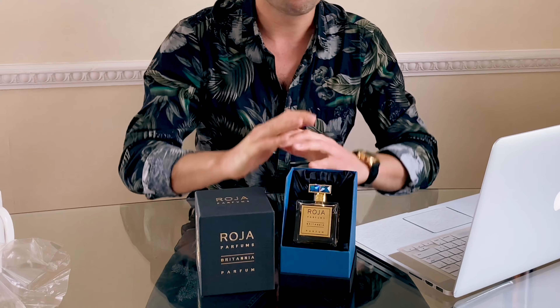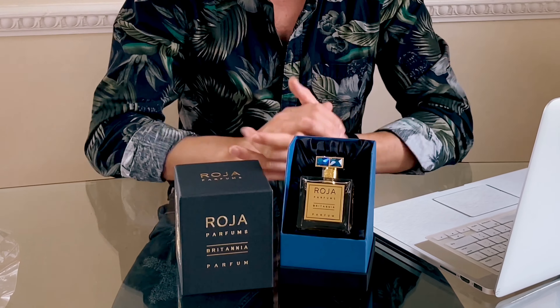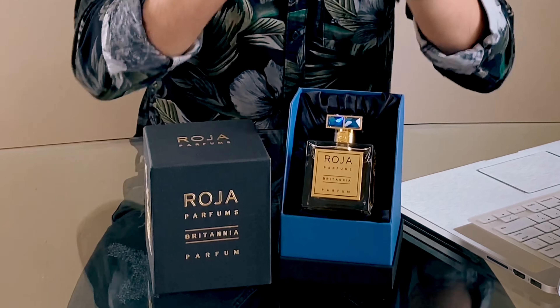The top notes include bergamot, mandarin, tangerine, and cedarwood — giving it that fresh quality. The heart notes feature rose, jasmine, champaka, and peach, which are rich and nice. For the base notes you have cinnamon, clove, vanilla, sandalwood, and musk.